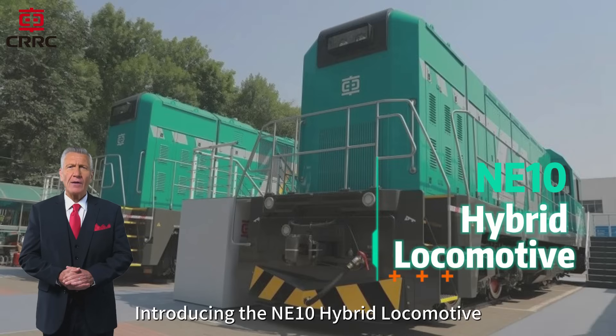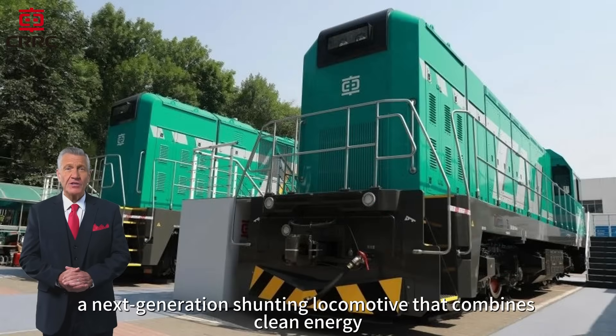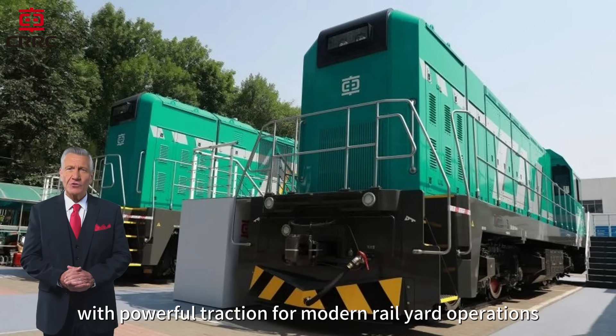Introducing the NE10 Hybrid Locomotive, a next-generation shunting locomotive that combines clean energy with powerful traction for modern rail yard operations.